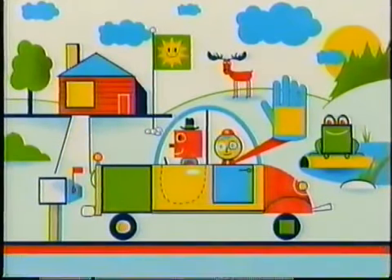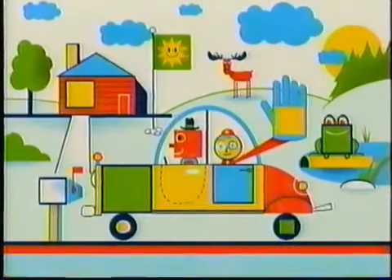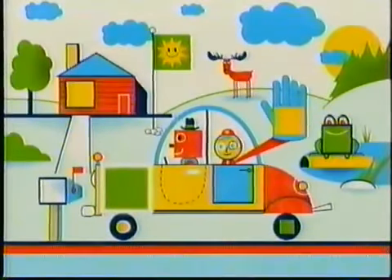Just one more square to go. But where is it? On the front of the car! Right there!